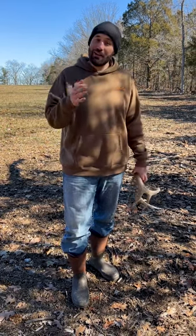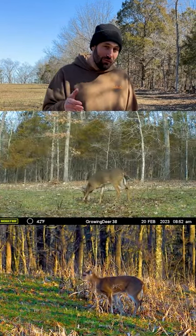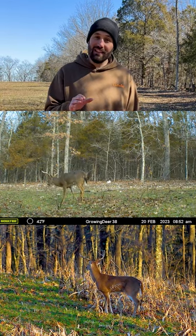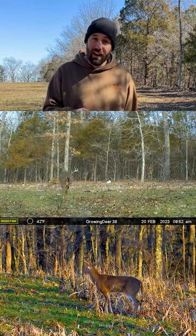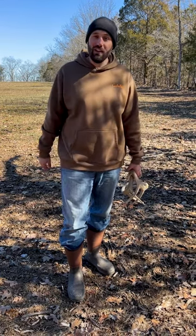This time of year, deer are back on that food-cover pattern — food sources, food plots, maybe an ag field. Those food sources can be easy locations to cover a lot of acres, looking for some sheds that may fall off as deer are feeding. But that's not the only place we're looking.